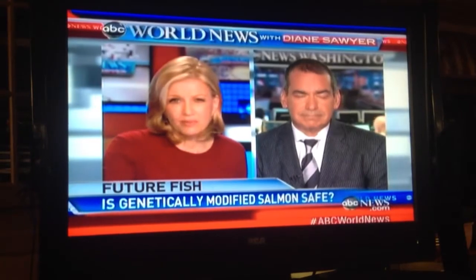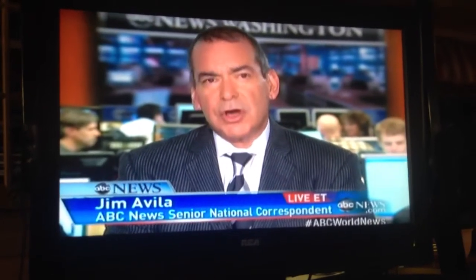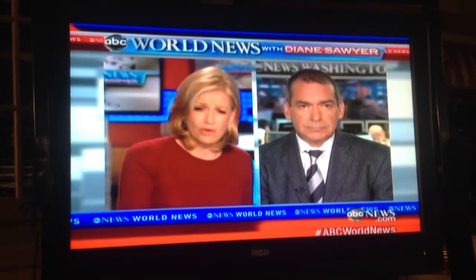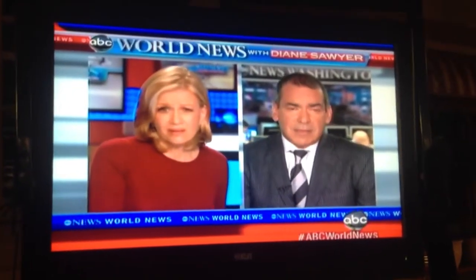How soon could this be approved and in supermarkets? That's the latest mystery about this fish — the FDA just won't say. Its scientists approved it as safe two years ago. The company says they may go out of business before the FDA actually approves it. And will there be a label on it? If it's approved and gets to the supermarket, it will not be labeled separately from farmed Atlantic salmon. So you will not know unless you buy organic or you buy wild salmon. If you buy farmed salmon in your supermarket, it could be this fish.